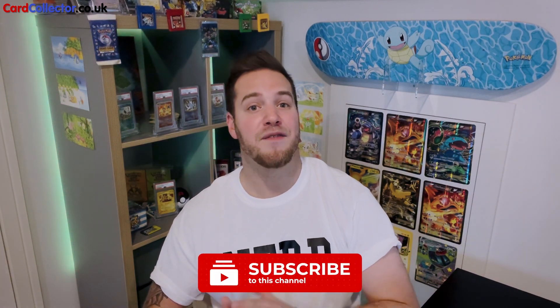Let me know what you think of the grades in the comments below, make sure you subscribe — and if you like more of these videos I have got a ton of cards still waiting to come back from PSA, so stay tuned.